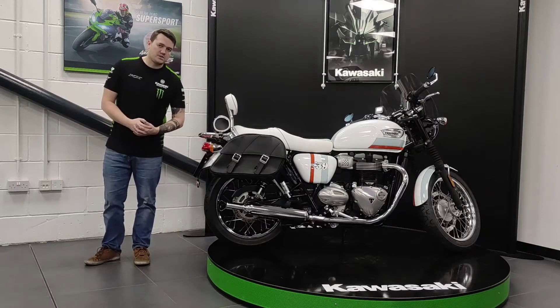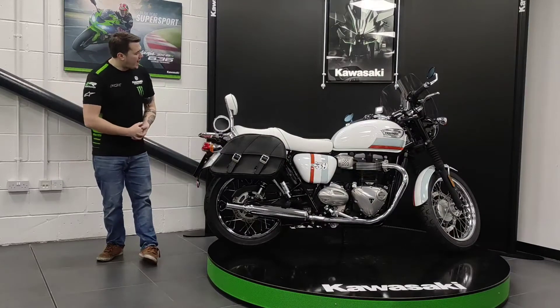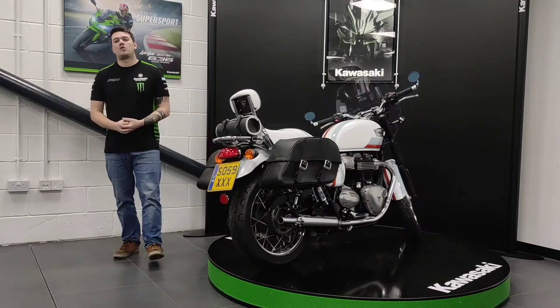Hello internet and welcome to another quality used bike here at John W. Groove Motorcycles. Today we have a 2018 Triumph T100 Bonneville with 6,180 miles on the clock.